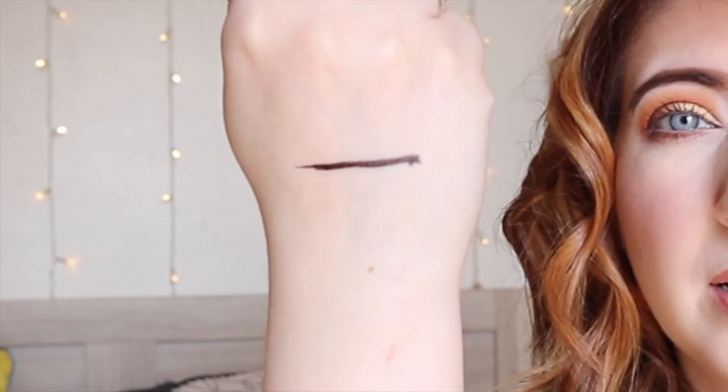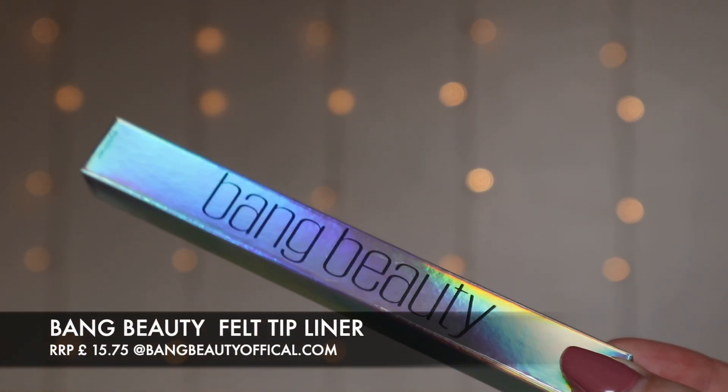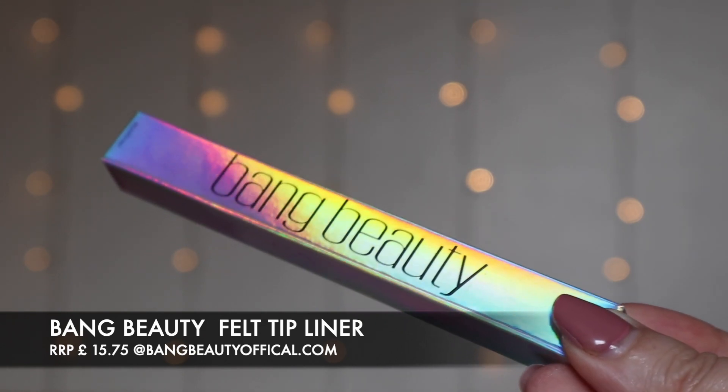Next we have a product by Bang Beauty — it's a felt-tipped eyeliner. You could really get some good flicking with that. The Bang Beauty felt tip liner comes in at $15.75, full size. Throughout their birthday month, they want you to let loose and have a good time without worrying about touching up your makeup. Luckily this liquid eyeliner boasts a waterproof and quick-drying formula that will stay put all night long.